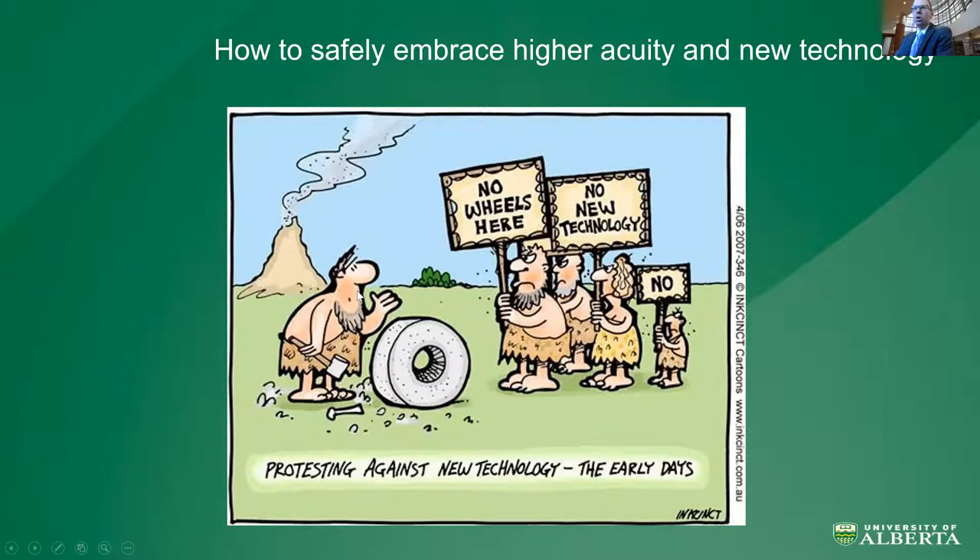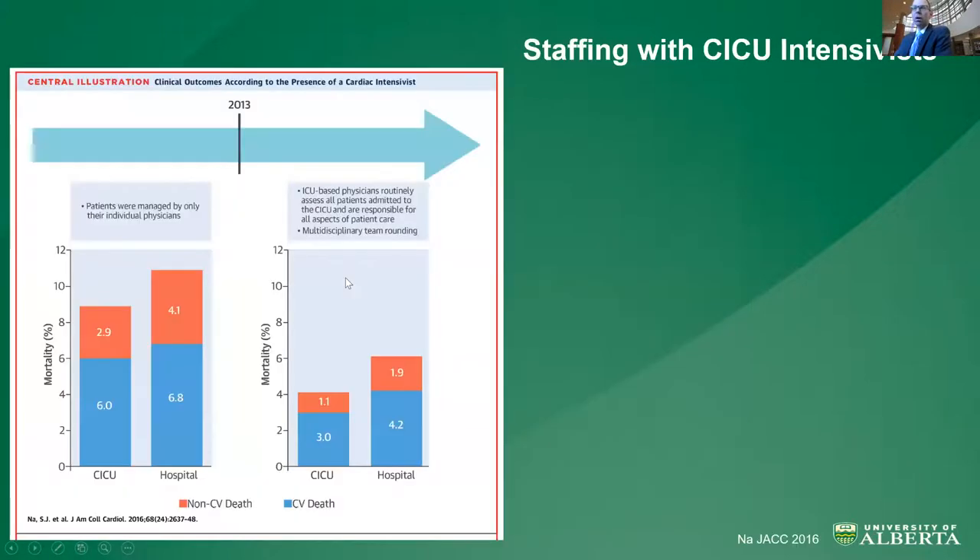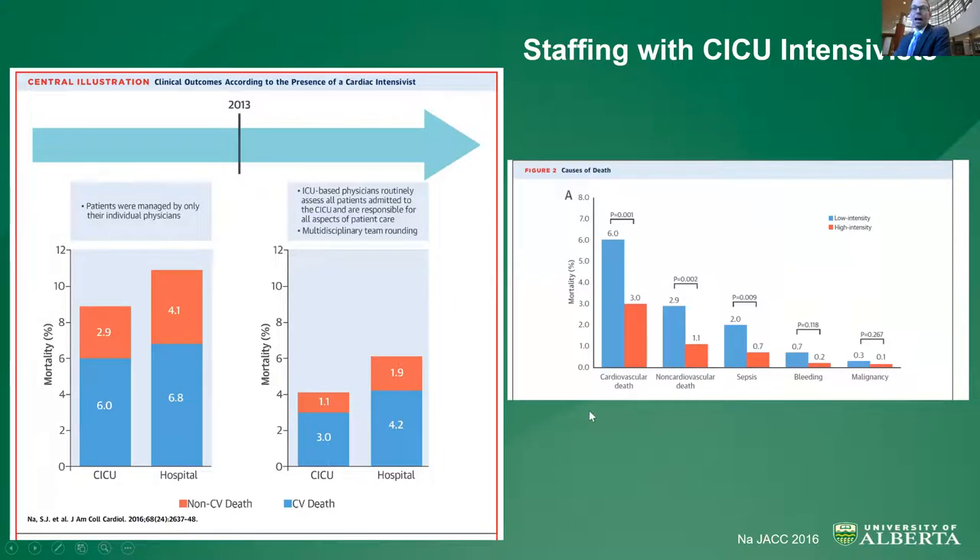There are a few possible suggestions in the literature. The first is staffing with CICU intensivists. This is a study out of Korea published in JACC. They transitioned from an open model with multiple non-CICU-trained attendings to a closed model where everyone was dual trained in cardiology and critical care. CICU mortality dropped from nearly 8% to 4%. More surprisingly, this wasn't just a decrease in non-cardiovascular death and sepsis — there was a significant decline in cardiovascular death as well.